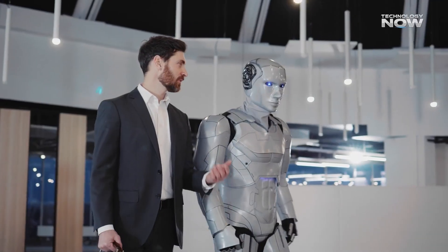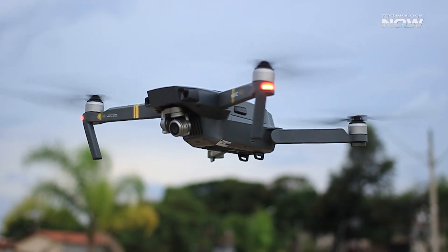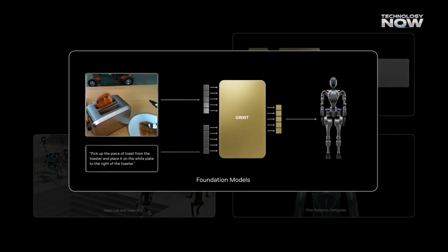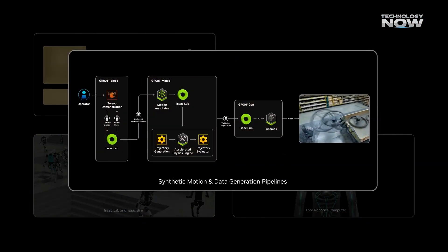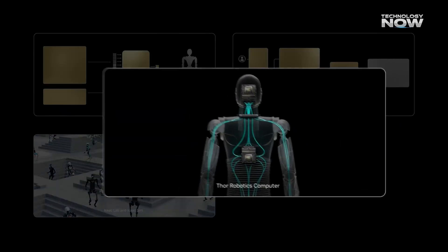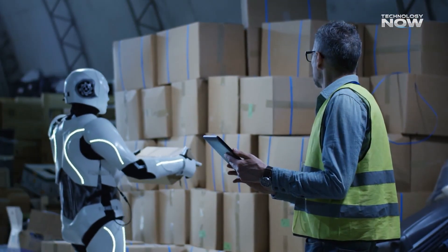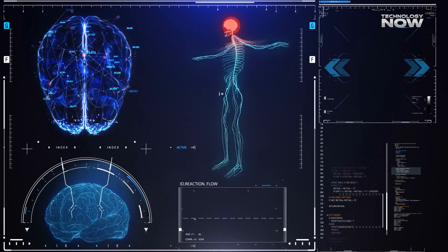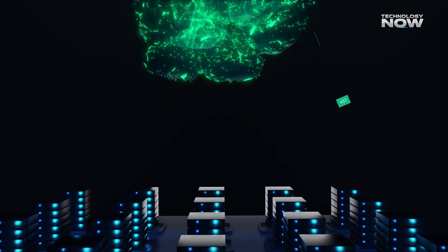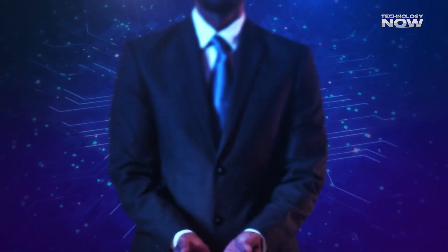Whether it's a robot walking, a drone flying, or a smart camera scanning, Jetson Thor helps it work smoother and faster — everything happens right there on the device. This is super useful for things like delivery robots, warehouse automation, medical equipment, or even self-driving cars. Basically, it gives machines a brain that's both super fast and super smart.